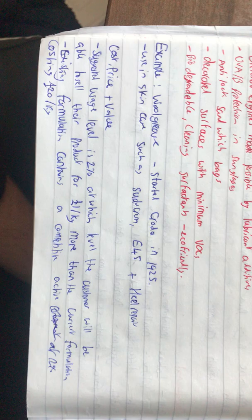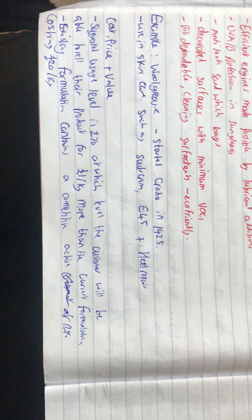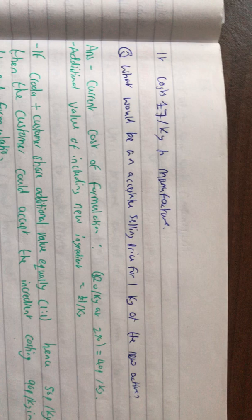Now for cost, price, and value — this is the calculation part. It's suggested that the usage level is 2%, at which level the customer will be able to sell their product for £1 per kilogram more than the current formulation. The existing formulation contains a competitive active at 2% costing £20 per kilogram. It costs £7 per kilogram to manufacture. So what would be an acceptable selling price for 1 kilogram of the new active?